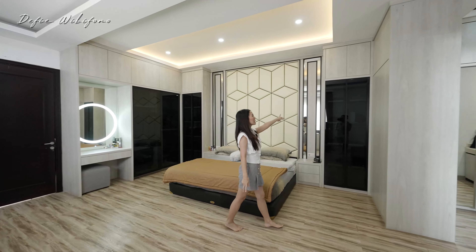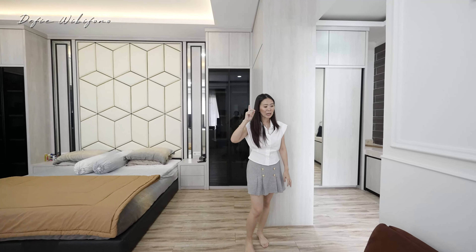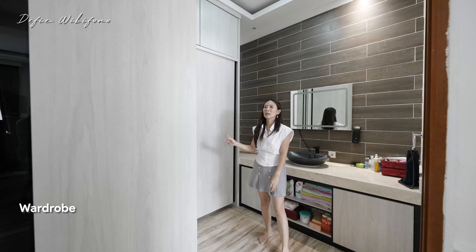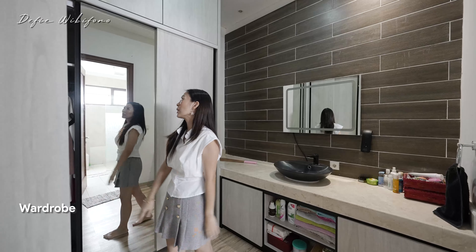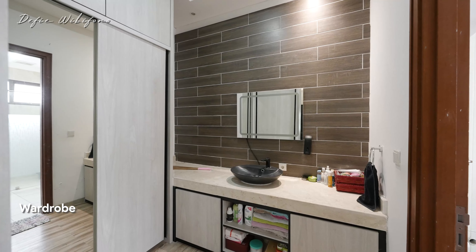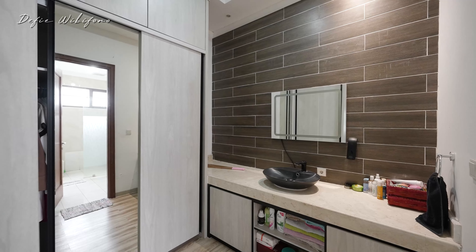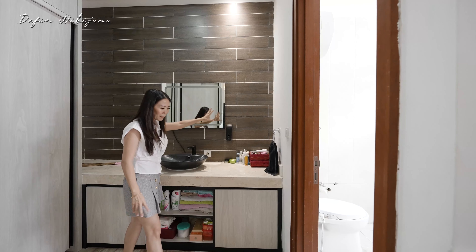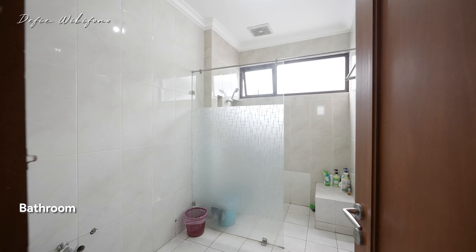Di sebelah sini masih ada lemari lagi, jadi lemarinya cukup banyak. Selain di sebelah sana, di sebelah sini juga masih ada beberapa pintu lemari. Di sini masih ada area wardrobe lagi, 4 pintu lemari pakaian yang bisa digeser, dan masih ada satu yang dikasih cermin. Ini khusus untuk wastafel, kalau cuma buat cuci tangan bisa di sini. Cerminnya sudah dikasih yang touchscreen ada lampunya. Sudah dikasih keramik juga. Plus kamar mandi dalam, lengkap dengan shower dan kloset.